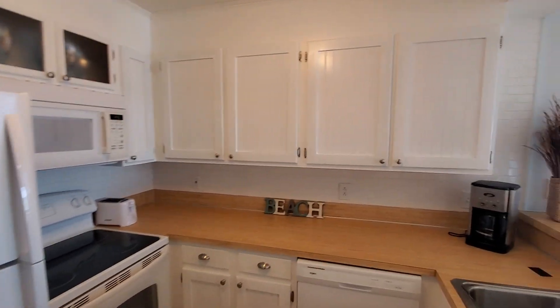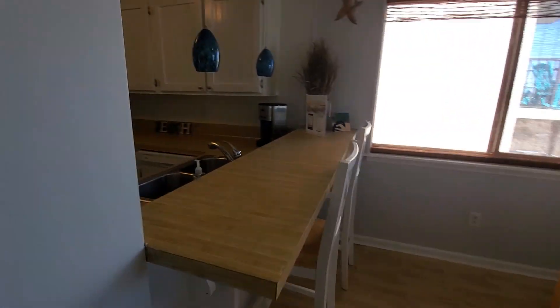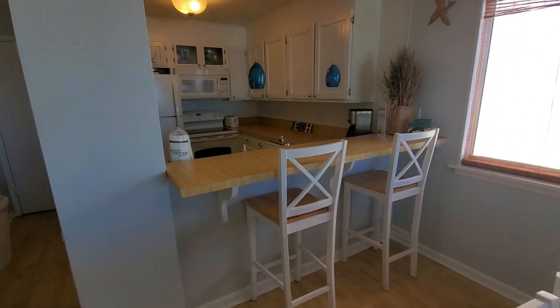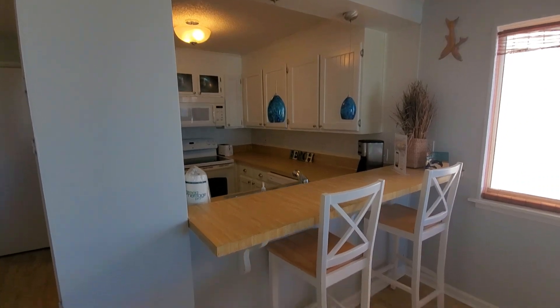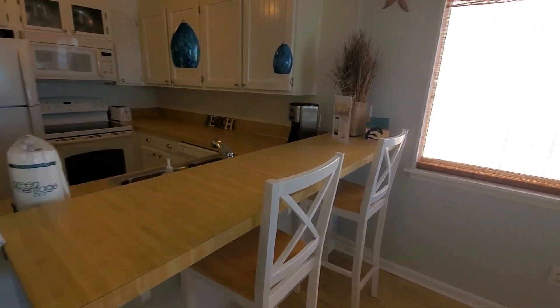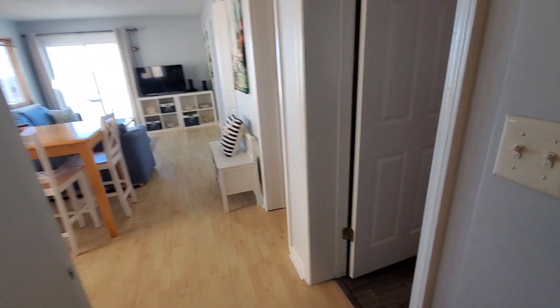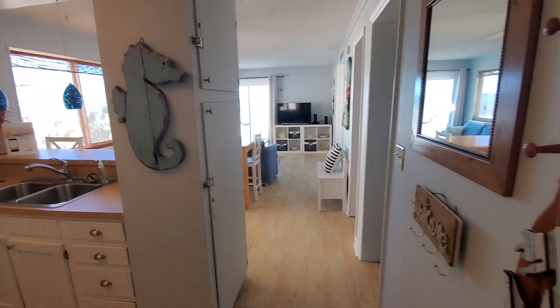Some nice beadboard cabinets, white appliances. You have a nice little breakfast bar right here and some pretty light fixtures. This does come fully furnished. The total square footage is eight hundred and fifty square feet total, with eight hundred heated square feet.